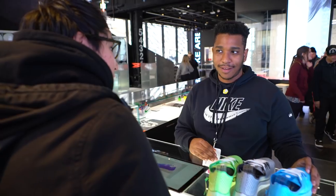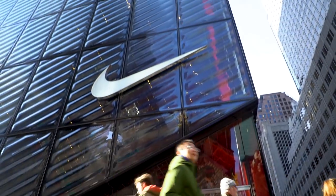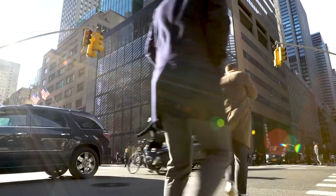Hey, this is Edgar with Engadget and we're here in New York City checking out Nike's new flagship store right in the thick of Fifth Avenue.